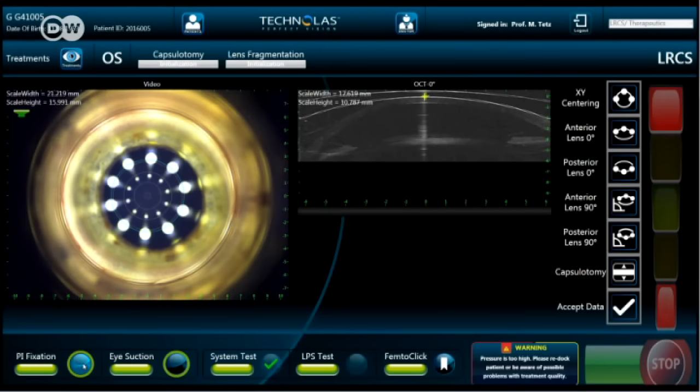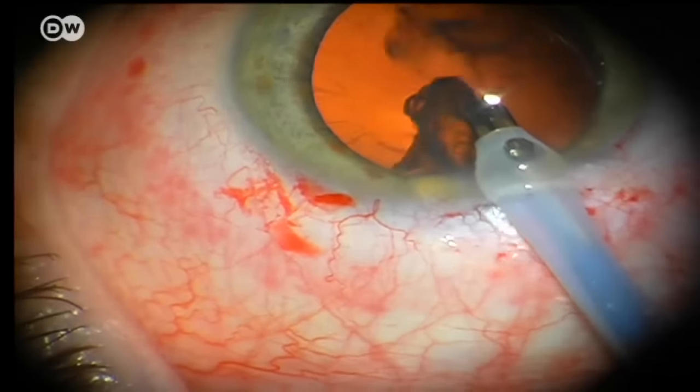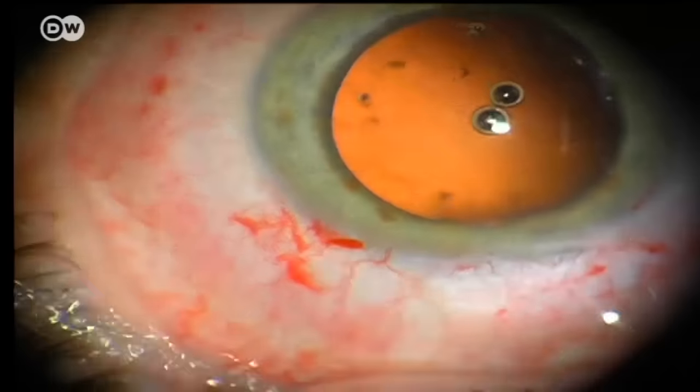Is it always better to use a laser in cataract surgery instead of a scalpel? It depends on how you define 'better.' If we consider precision — the way the laser can open the capsule of the lens and partition the lens into little particles that can then be suctioned out — it gives you a lot of extra surgical control.